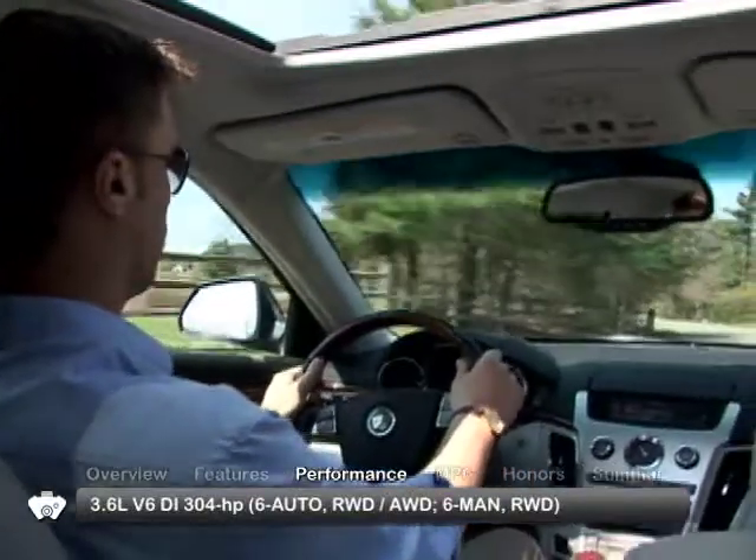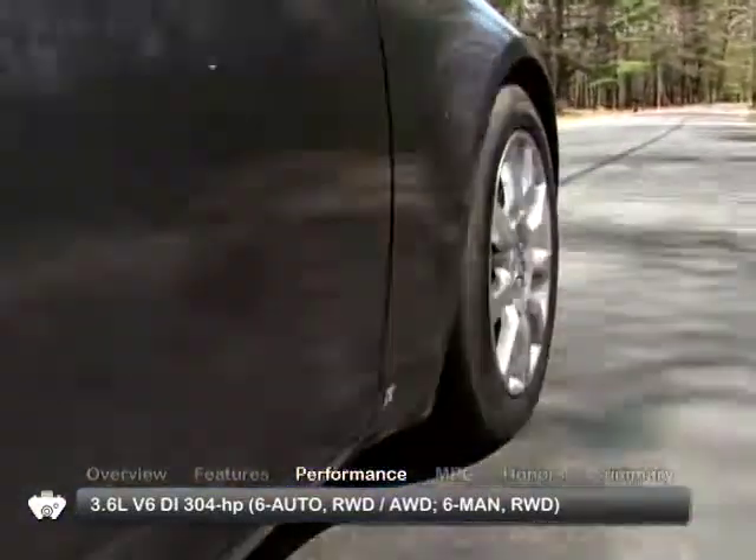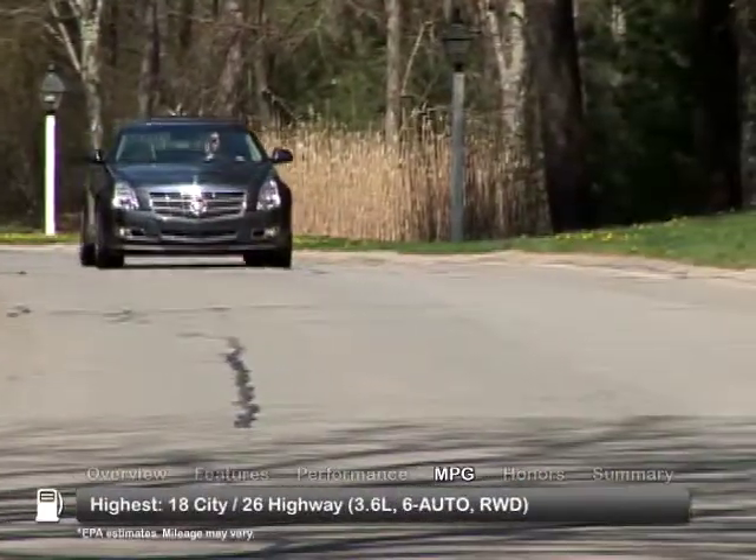All models come with a 6-speed manual or 6-speed automatic transmission, sending power to rear-wheel drive or all-wheel drive. Here are the highest and lowest estimates for fuel economy.